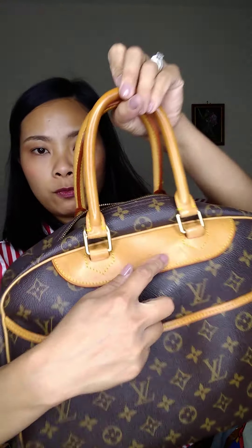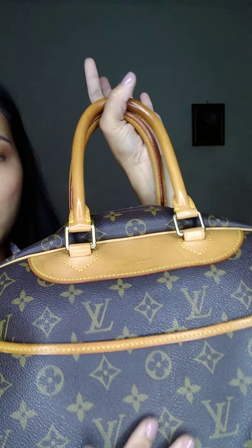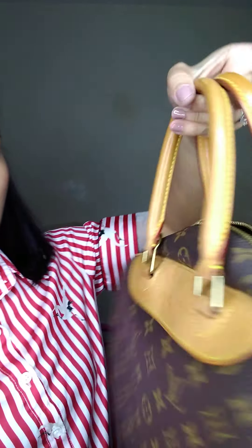Number 14 is the Duville, and it's in beautiful condition — no cracks, just a little bit of watermarks and shiny vachetta. You can see the beautiful vachetta here as well.